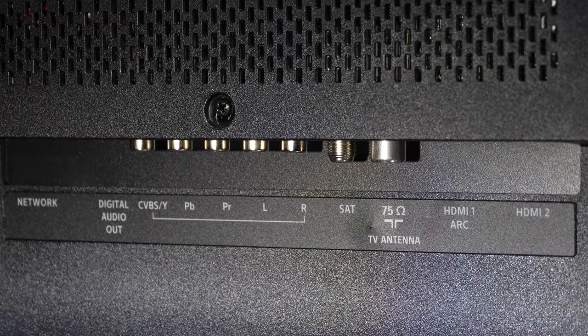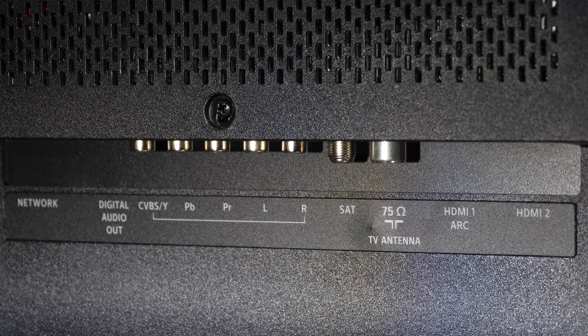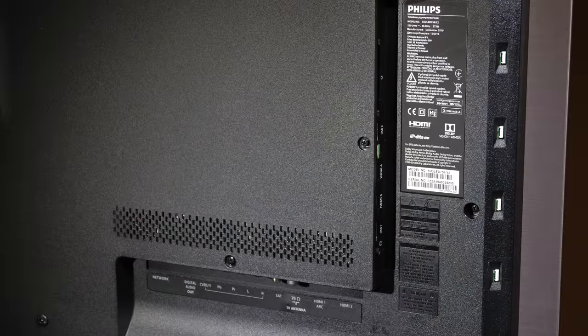All HDMI ports support full bandwidth 18 gigabits per second 4K 60p with HLG, HDR10, HDR10+, and Dolby Vision compatibility.